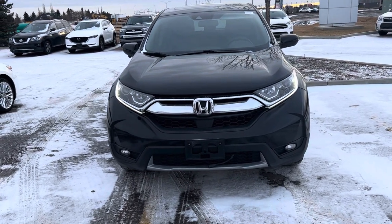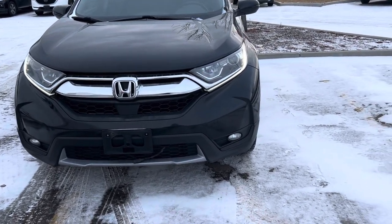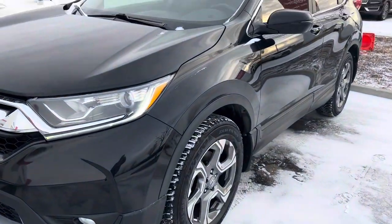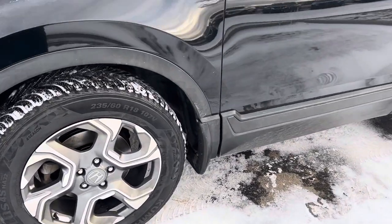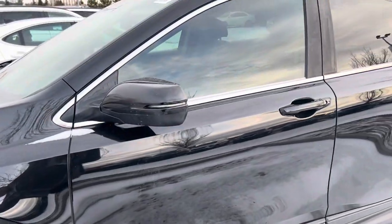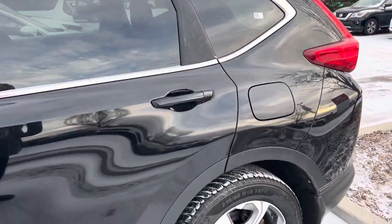Hi, this is Bob from St Albert Honda. I want to do a quick walk around video of this 2018 Honda CR-V XL. This one's got 125,000 kilometers on it.